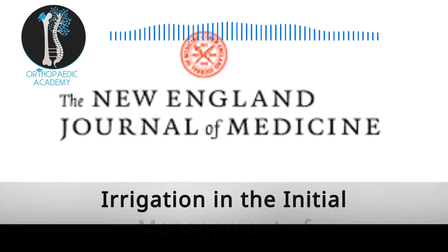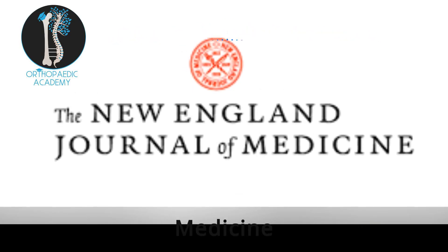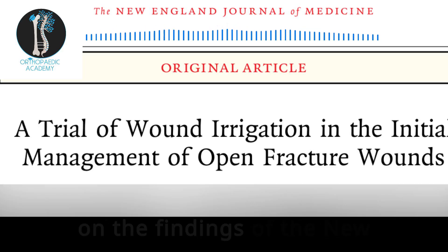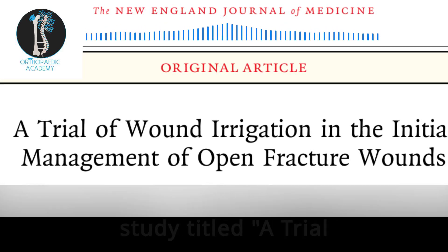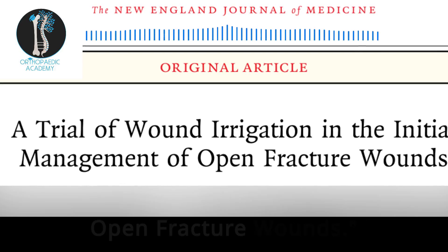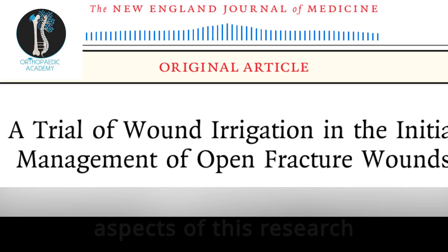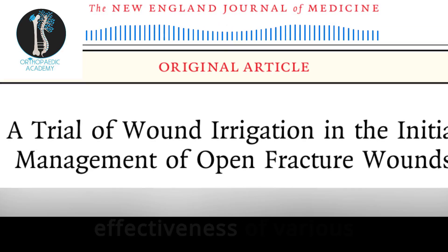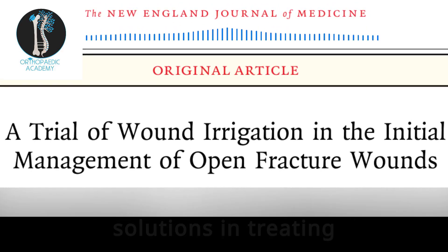Welcome to our video on the findings of the New England Journal of Medicine study titled A Trial of Wound Irrigation in the Initial Management of Open Fracture Wounds. Today, we'll explore key aspects of this research, which sheds light on the effectiveness of various irrigation pressures and solutions in treating open fractures.